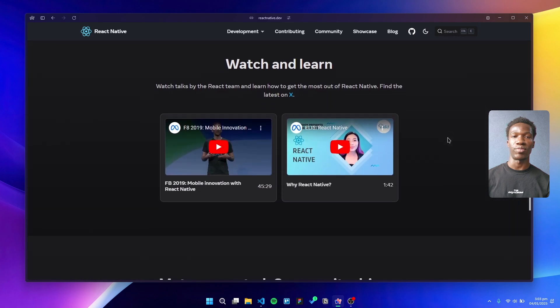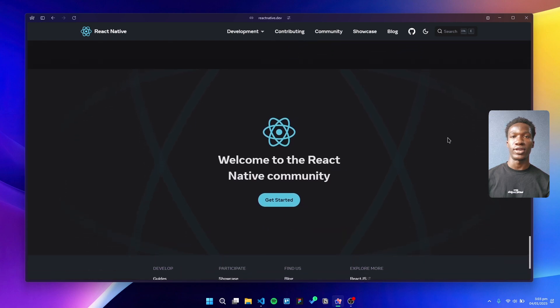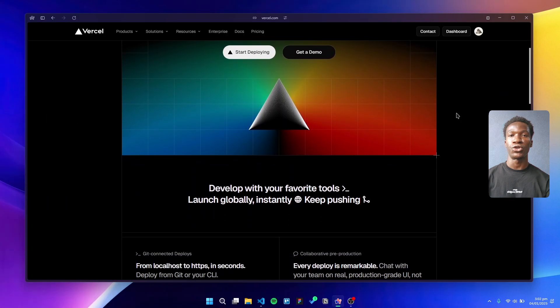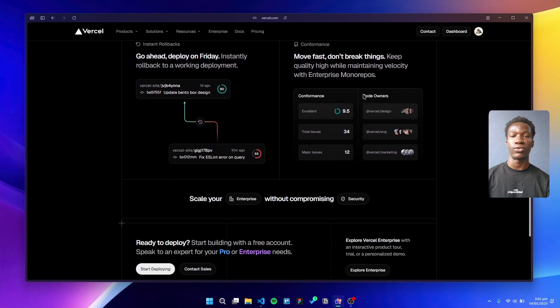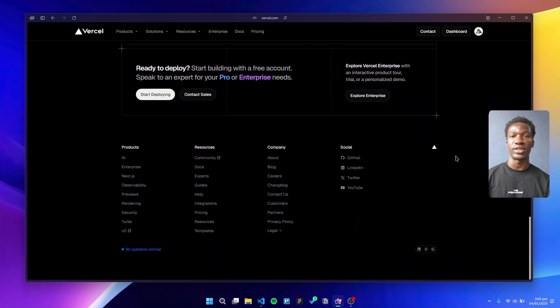On the cross-platform side, we use React Native with Expo for mobile app development. It's efficient, and the integration with web development tools makes it easy to manage both platforms in one codebase. This seamless workflow reduces duplication and ensures faster delivery.